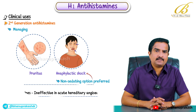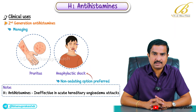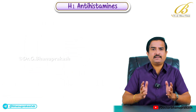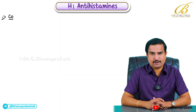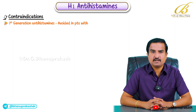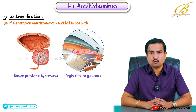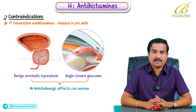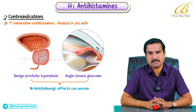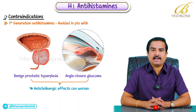It's important to note that H1 antihistamines are ineffective in acute hereditary angioedema attacks — this is a key point for your exams. Despite their benefits, these drugs have contraindications, particularly the first generation antihistamines. They should be avoided in patients with benign prostatic hyperplasia or angle-closure glaucoma as their anticholinergic effects can worsen these conditions. With that, we have completed all the important points regarding H1 antihistamines.